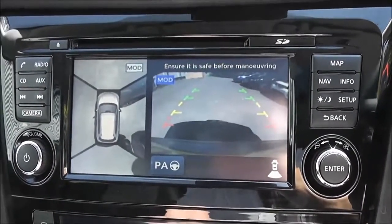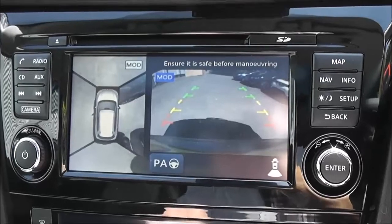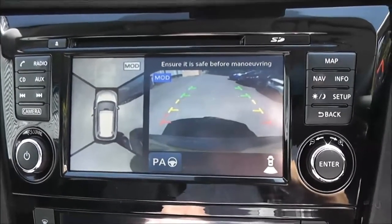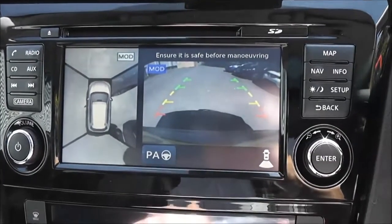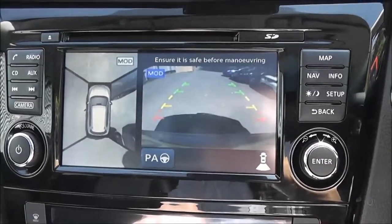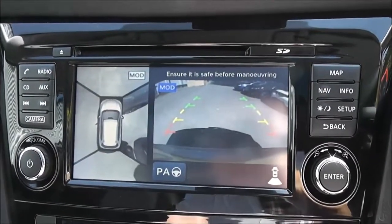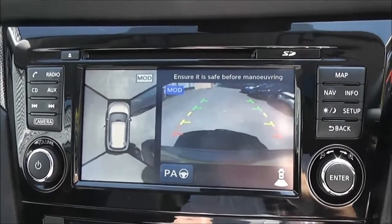The around view monitor is taken from four cameras situated around the car to give you an all-round view and help with parking manoeuvres. This vehicle also has Intelligent Park Assist — please come in for a test drive and the sales executive will demonstrate it for you.